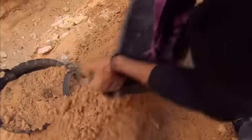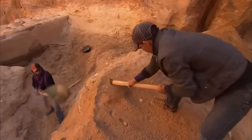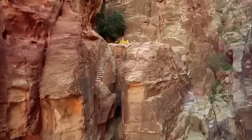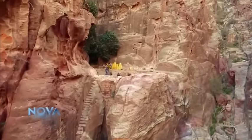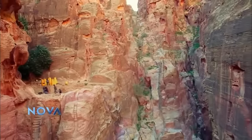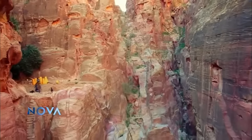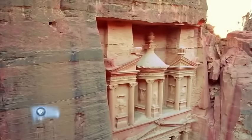Today, a team is repairing this ancient dam network so it can once again protect the treasury. If we want to keep the treasury for the future, we have to protect it again as 2,000 years before from flash floods, and that's exactly what I'm doing. Because the threat of floods was so great, Bellewald believes the Nabataeans must have built the dam system and the treasury at the same time.